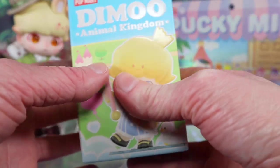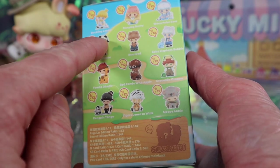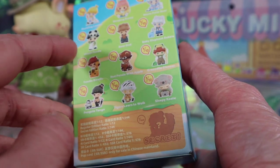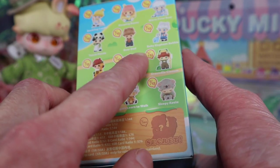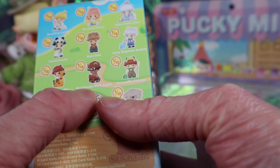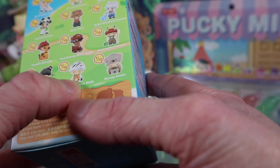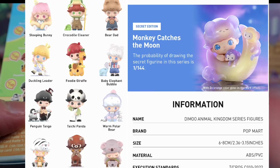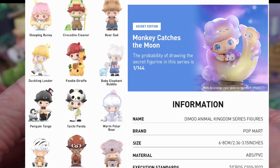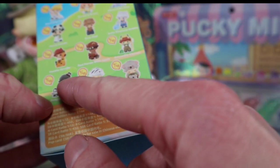Now I'm really excited — this is the Dimoo Animal Kingdom blind box. These are the ones you can get: Duckling Leader, Sleeping Bunny, Warm Polar Bear, Tai Chi Panda, Bear Dad, Baby Elephant, Bubble — that one's really cute — Foodie Giraffe, Red Panda with Apple, Crocodile Cleaner, Penguin Tango, Tiger Learns to Walk, Sleepy Koala, and there's a secret. The regular edition ratio is one in every 12 and the secret edition is one in every 144.